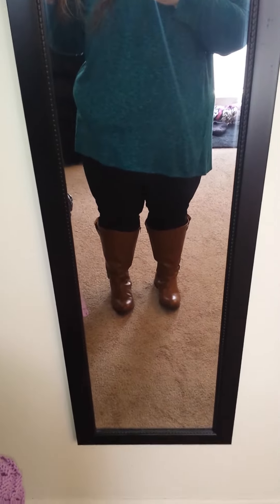My leggings are from Walmart, like always, in a 3X, and my boots are from Simply B. This shirt is in a 4X from Target and it's from the new plus size line — I can't remember exactly what it's called. I'll turn you around so you can see it with the flash on, like what the color and stuff looks like.